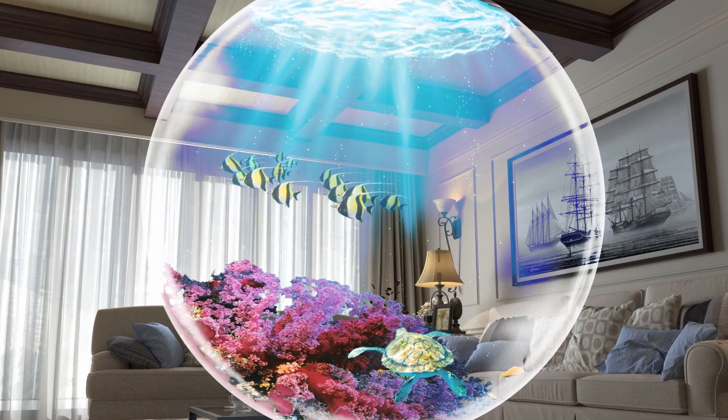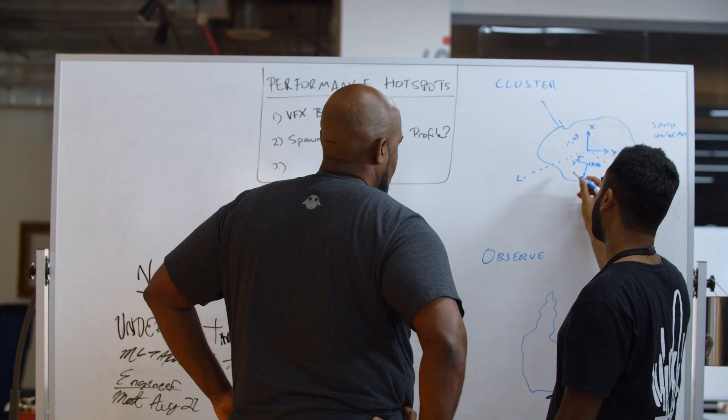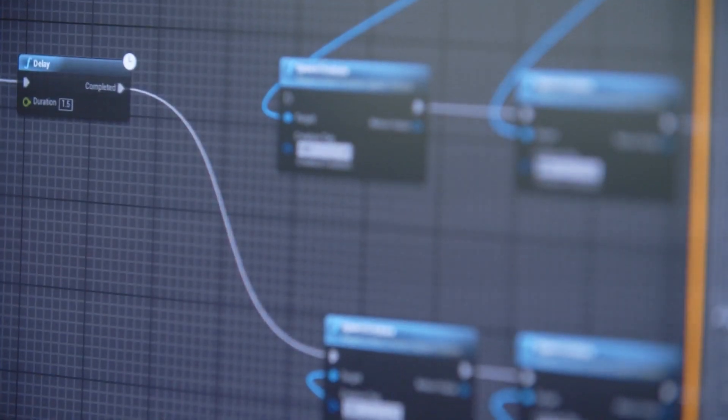When we set out to do this project, we didn't really know if it was actually possible or not. We had this idea of what we were trying to do and we had a sense of where we thought the technology was going. So we decided to use Unreal and Vulkan to see how far we could push it.